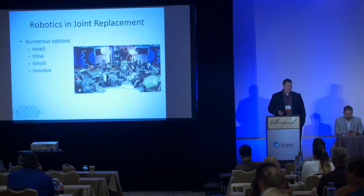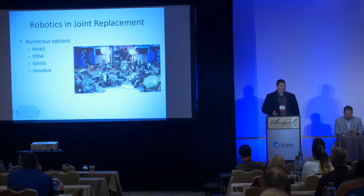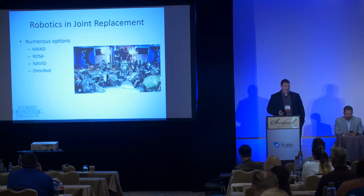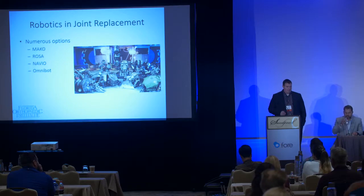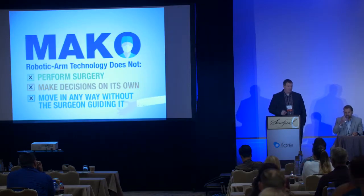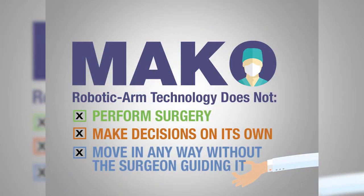There are currently numerous options on the market. Mako is certainly the most prevalent — there are about 50 or 60 Mako robots in Florida alone — but ROSA from Zimmer, Navio from Smith & Nephew, and Omnibot from Corin are all other options that have come along in the past year to give some competition to Stryker.